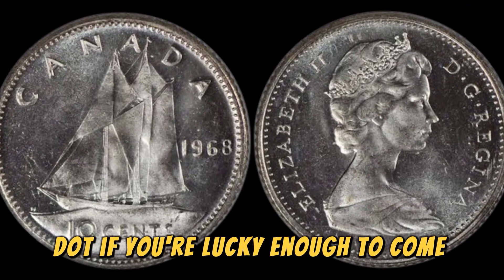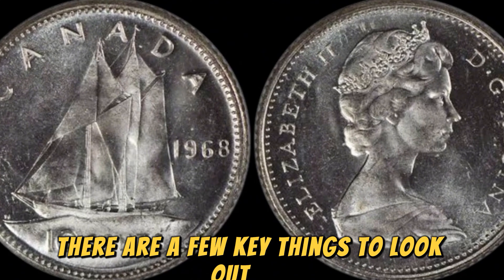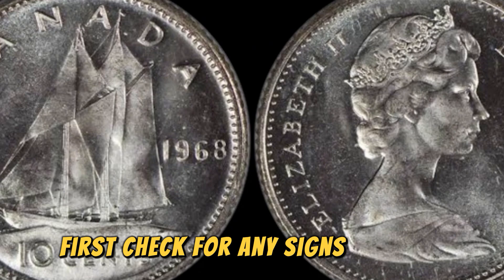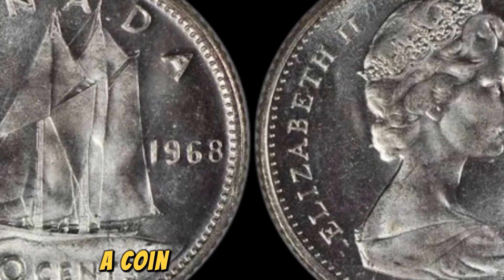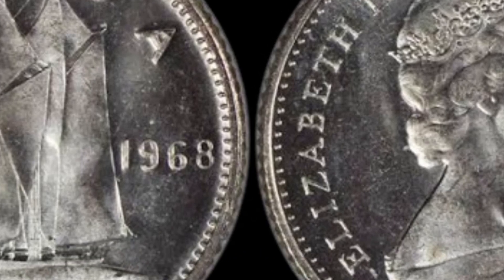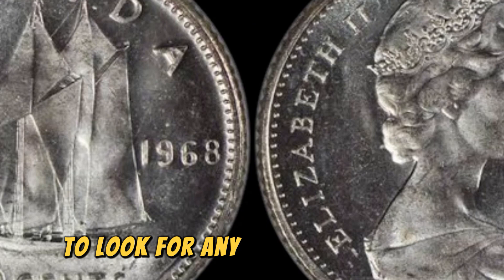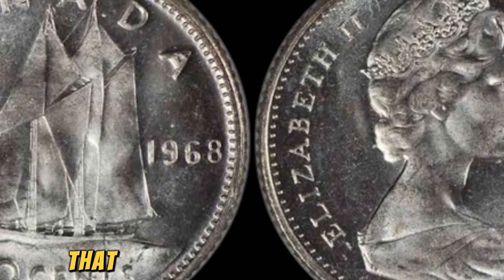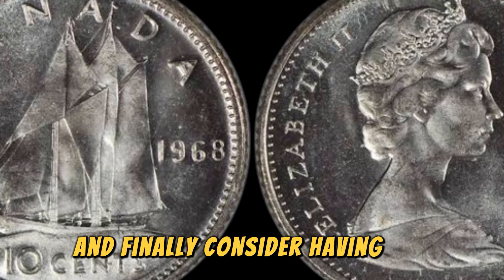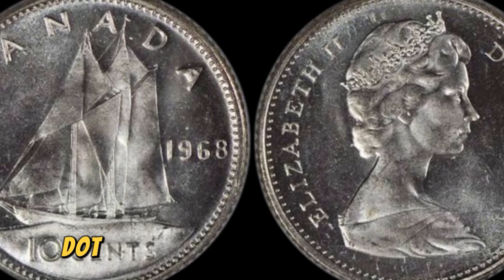If you're lucky enough to come across a 1968 No Lincoln penny coin, there are a few key things to look out for to determine its authenticity. First, check for any signs of wear or damage on the coin — a coin in pristine condition will command a higher price. Next, examine the coin under a magnifying glass to look for any imperfections or inconsistencies that could indicate a counterfeit. And finally, consider having the coin authenticated by a reputable coin dealer or grading service to ensure its legitimacy.